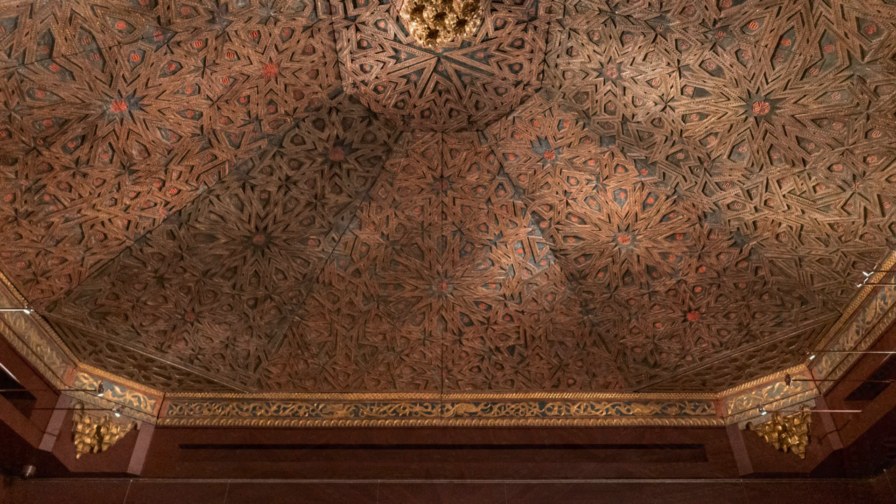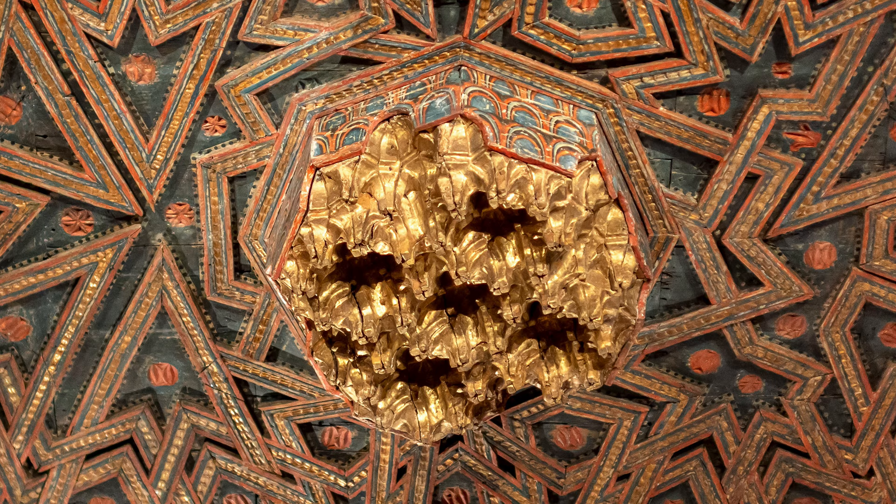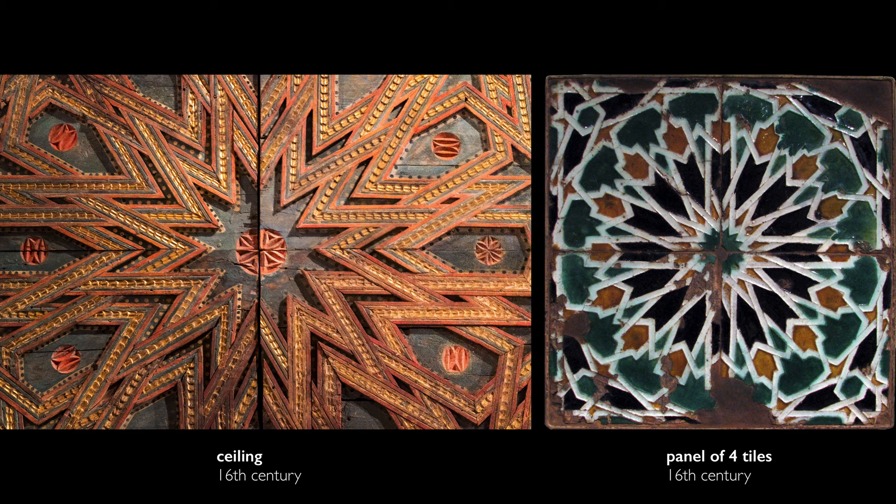As we look up at this ceiling, we're reminded of the ideal geometry of the heavens. And this is not just carved — we also have elements of the wood that have been painted. We are seeing blues and reds, and we also have gilding, so gold applied to the wood as well. It reminds us of the kind of geometries we would see in tile work or in carpets.